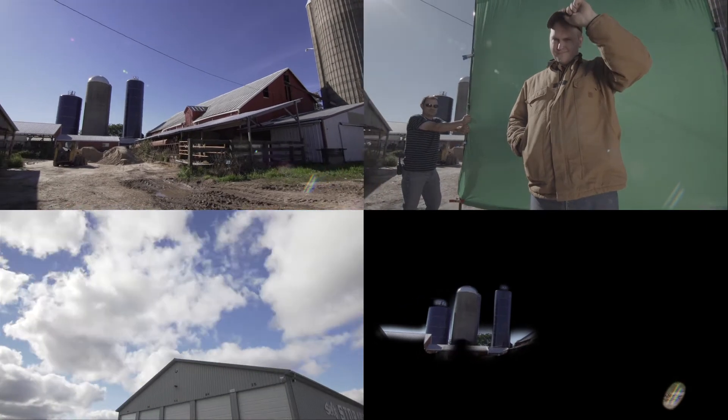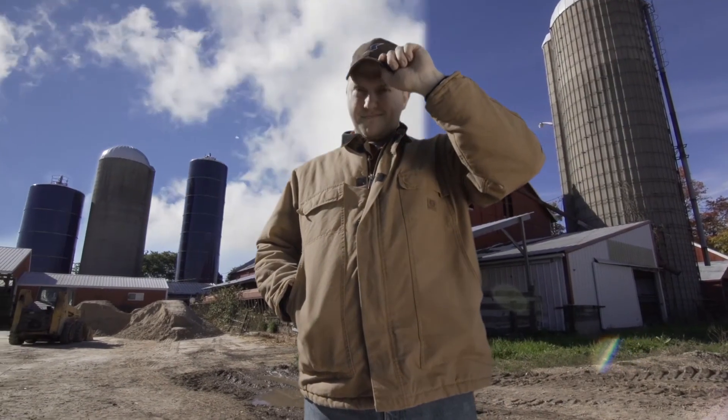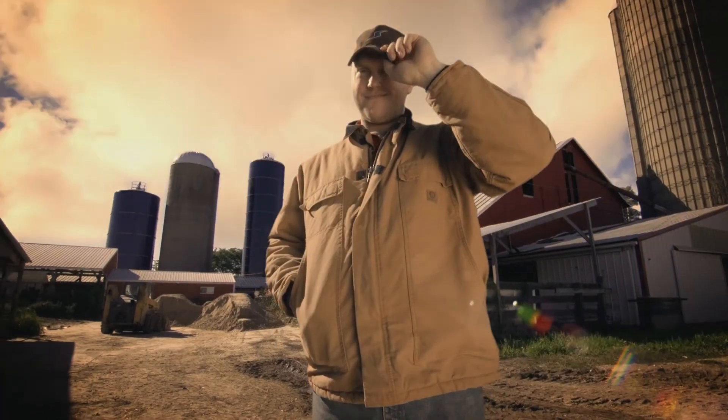Everything composited together perfectly for the final shots, resulting in a great climax to the video and a very happy client.